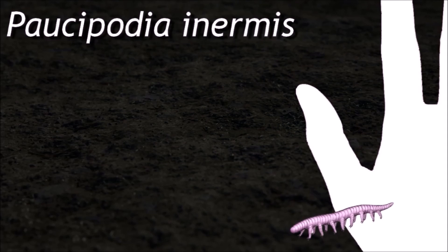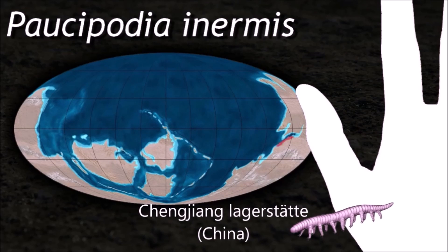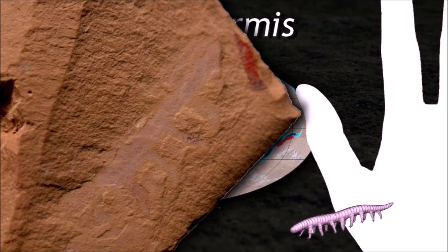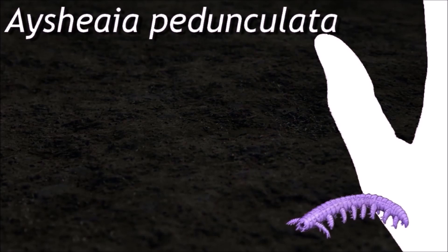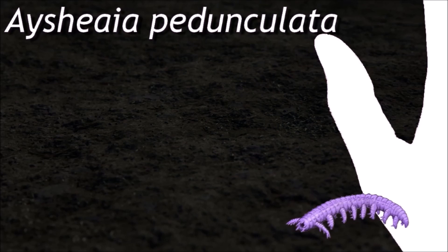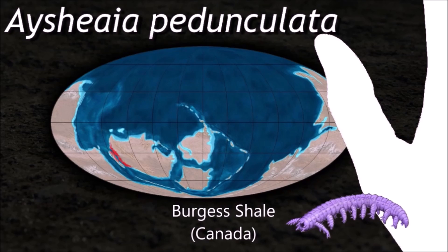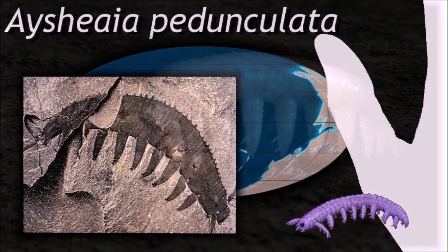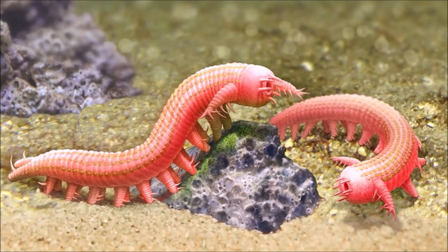Lobopodians are annulated, although the annulation may be difficult to discern due to their close spacing and low relief. Their legs, technically called lobopods, are loosely conical in shape, tapering from the body to their clawed tips. In the musculature of lobopodians, the outermost muscles are longitudinally arranged, contrary to the onychophores in which the innermost muscles are.